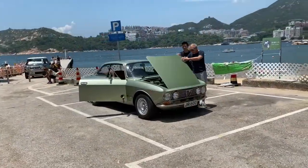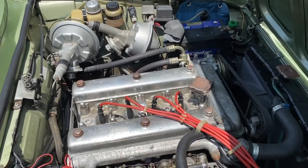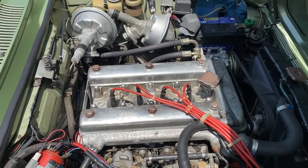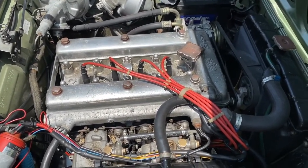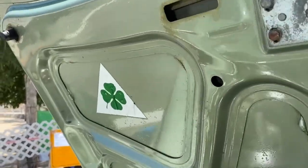Alfa Romeos had always been very advanced with their engines. As early as 1963 these were four-cylinder twin-cam alloy engines. This 1600 produces 106 brake horsepower, but because the car only weighs just over 900 kilograms, the performance is still not bad by today's standards — it can certainly keep up with traffic.